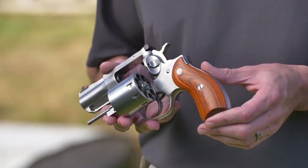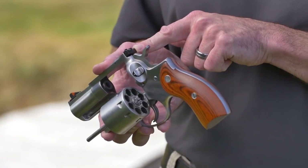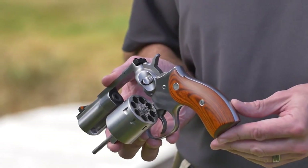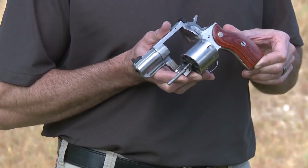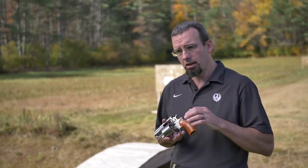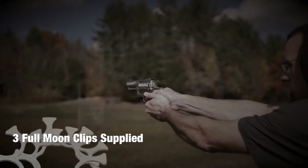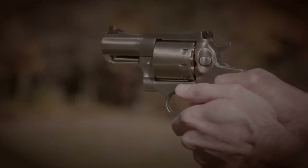The Redhawk comes with a variety of sight options, including fixed and adjustable sights, allowing shooters to customize their setup to suit their needs. One of the standout features of the Redhawk is its durable construction, with a stainless steel frame and a Hogue monogrip that can withstand heavy use and abuse. The handgun also features a smooth double-action trigger and a transfer bar safety system, providing added safety and reliability. Overall, the Ruger Redhawk is a well-designed and reliable handgun versatile enough to handle a wide range of shooting scenarios.